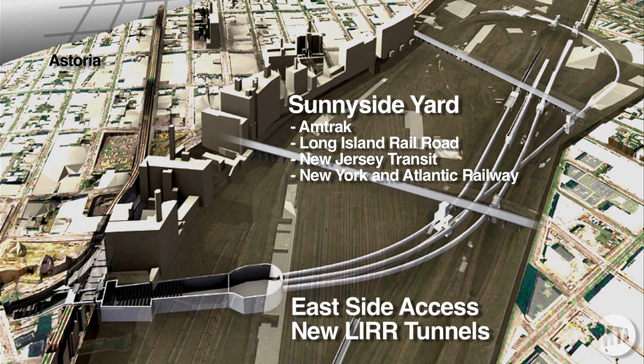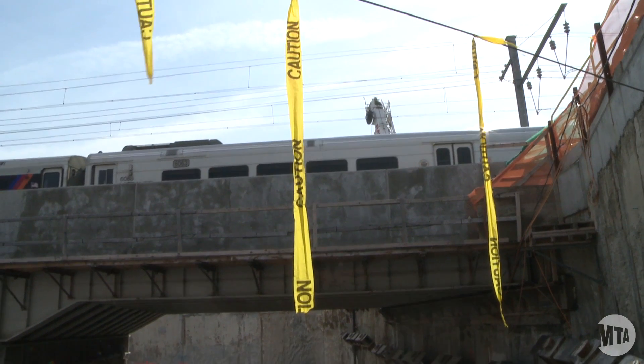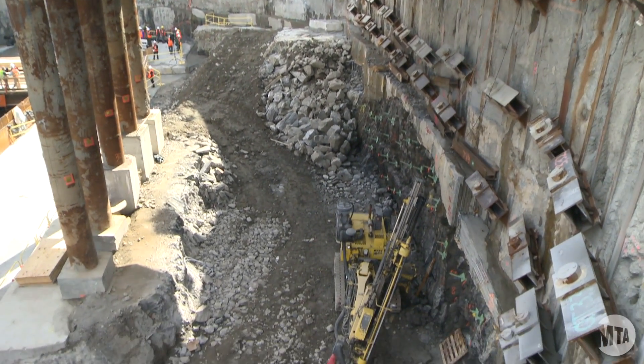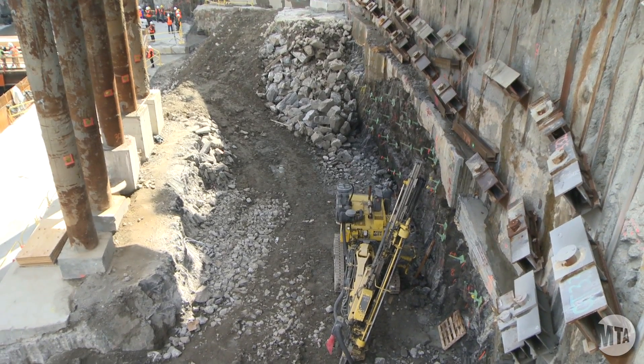It's an extremely challenging project. We're digging under the railroad trestle — about 800 trains going through, four railroads traveling. That's going to be a very exciting project. I think from an engineering point of view, it is one of the most complex things that I've been involved with.